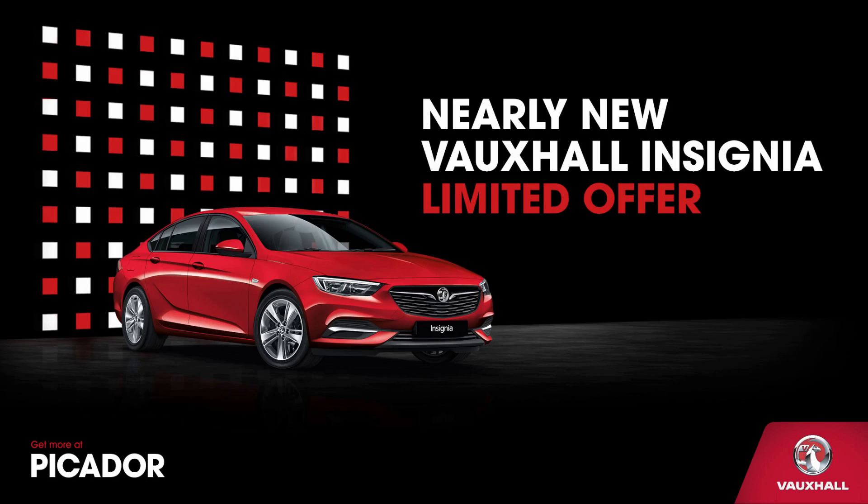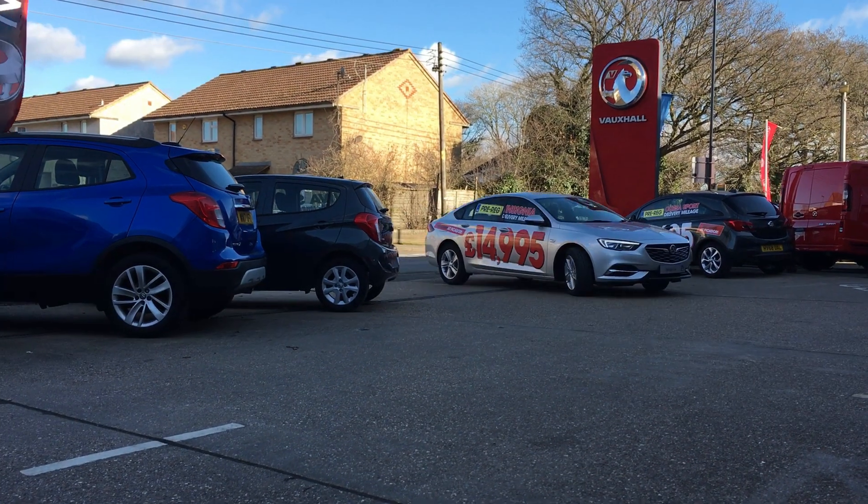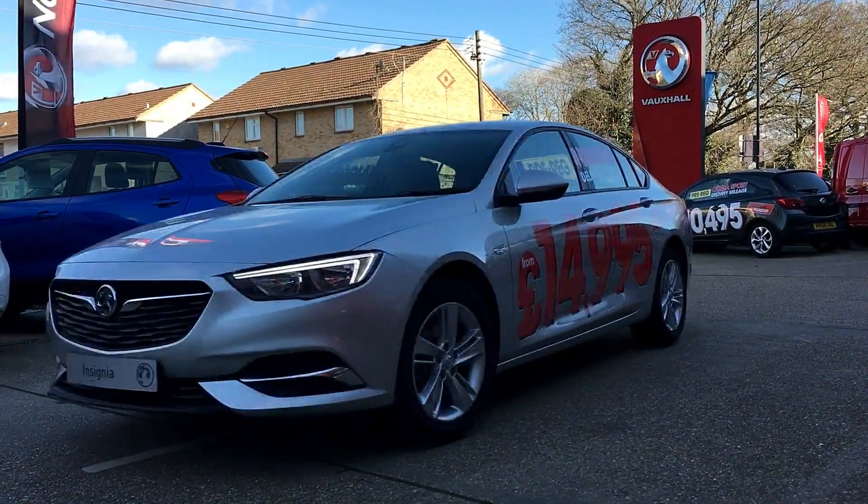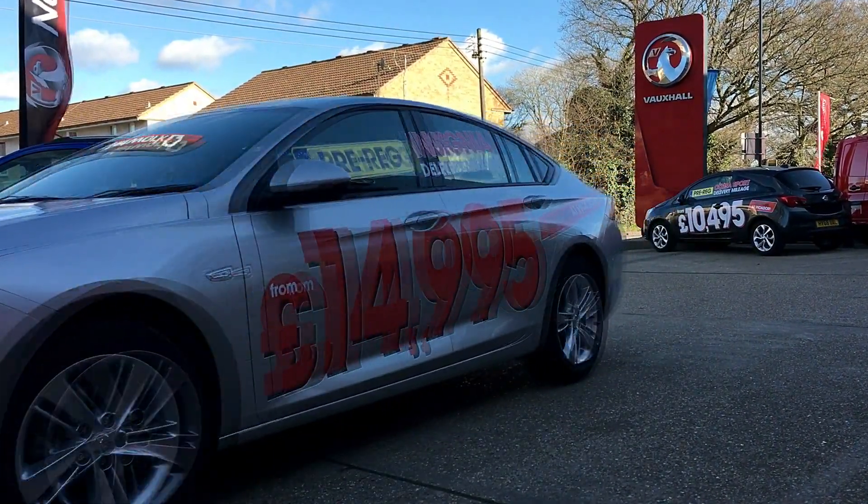Get more at Picador, come on now, just open the door and walk into Picador, we've got cars for you to explore.